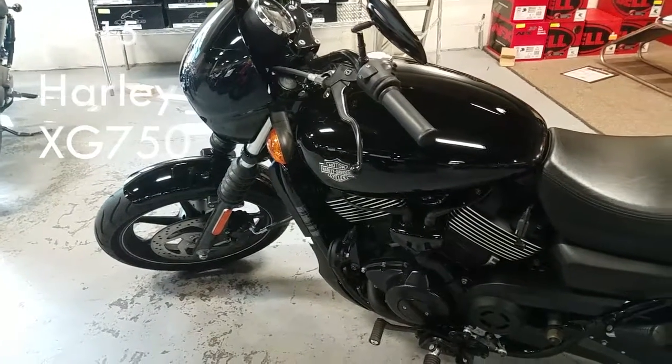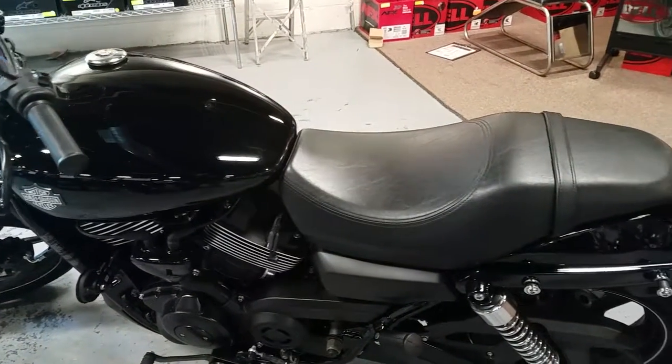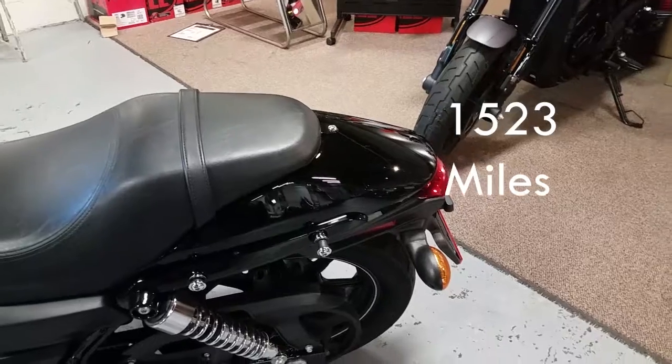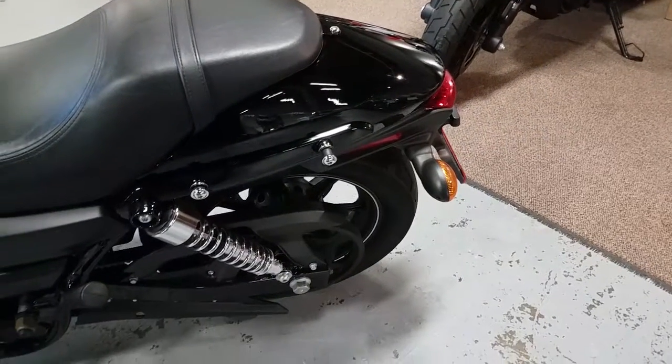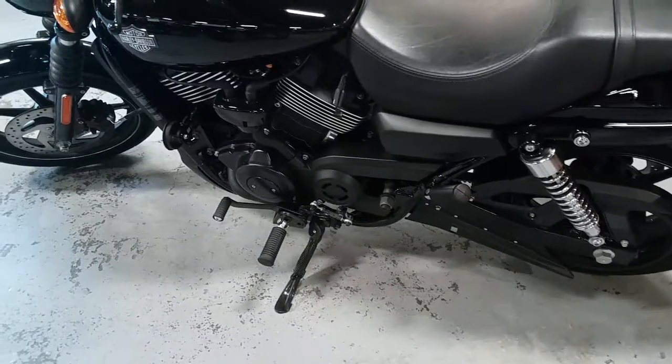Where else but at Motorcycles 508 can you become the owner of a virtually brand new Harley with only 1500 miles for under six grand? Our deals are unheard of, and if you're looking to get your feet wet in the world of Harley-Davidson, then come on and splash in this pool.